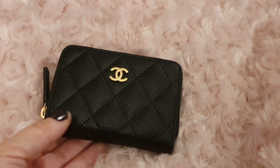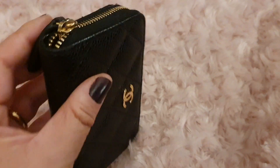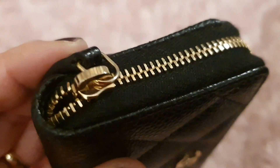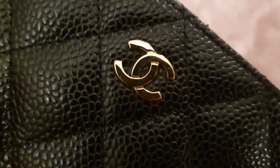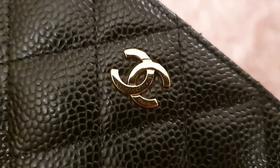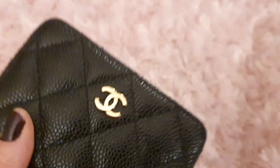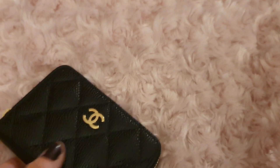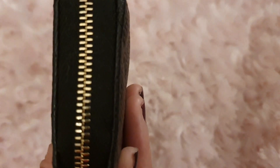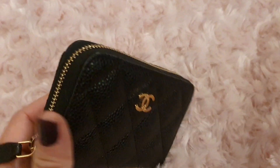When it comes to the hardware, there is no wear-off, no tarnishment, nothing. The same goes for the CC logo — you can see that there are a few really tiny scratches, but I think that's something you're not going to be able to avoid if you use the item. On the whole, this has really held up very well.